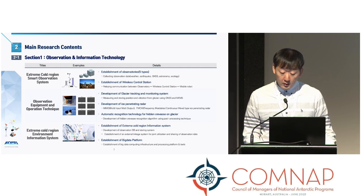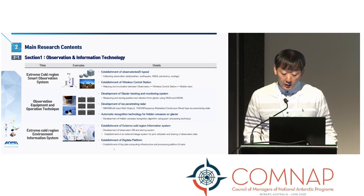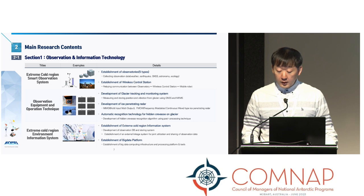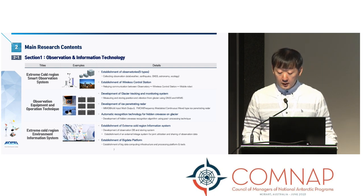We are also developing a wireless control station that can relay the data collected from the observatories. The second area focuses on developing observation equipment and operational techniques. We are developing equipment that observes and stores glacial movement and vibration, and we are also developing an ice-penetrating radar to provide information about hidden crevasses to the robot. Additionally, we are developing algorithms to automatically recognize crevasses from the measured radar data. The last research area involves establishing an extreme cold region data information processing system and big data processing platform to utilize the collected data.